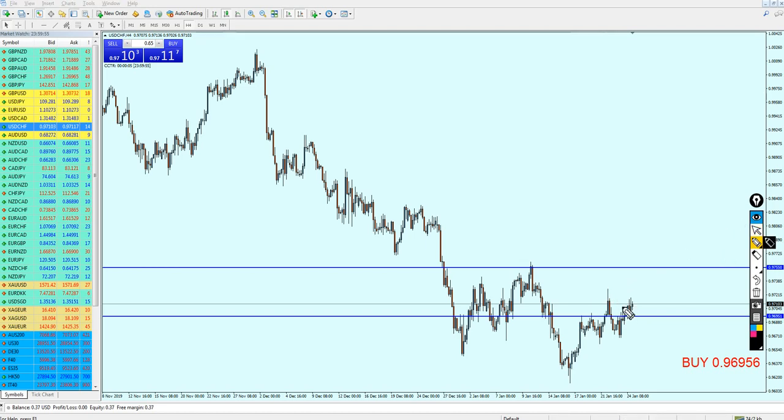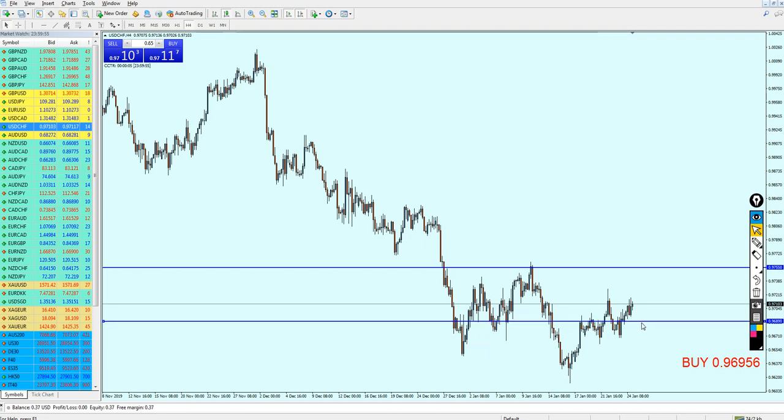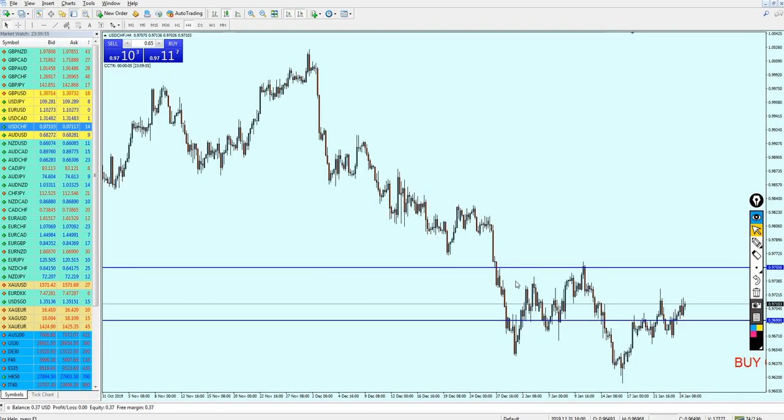I'm expecting for the pair to actually reverse again, hitting this previous support right here before it actually continues going more up. So all in all, the USDCHF is actually good for the buy. I just need to find the right levels and be sure about the signal. Where can we expect to enter with the buy order for the USDCHF?